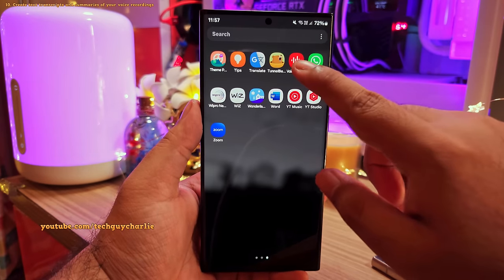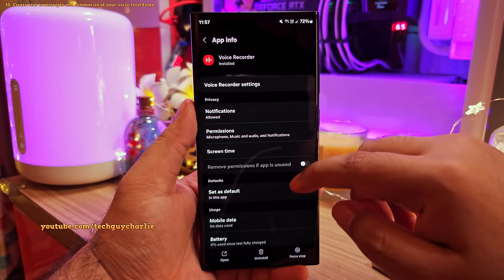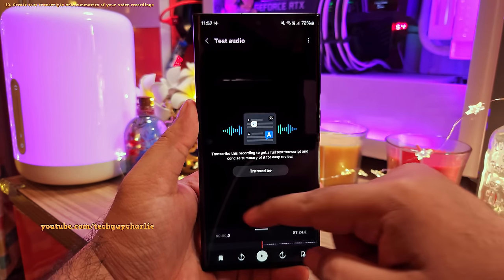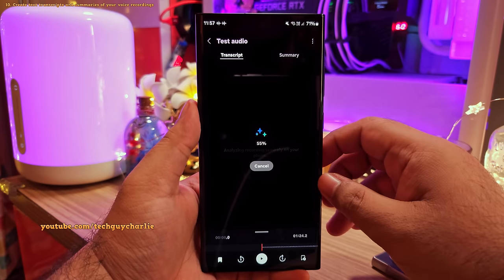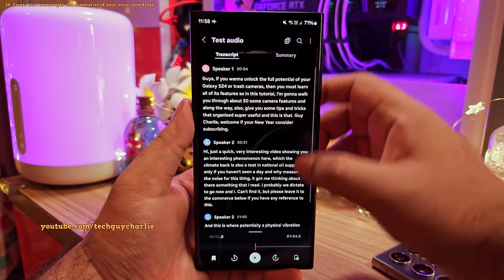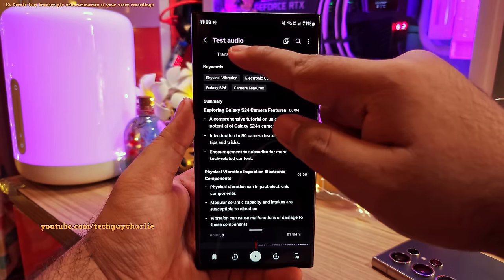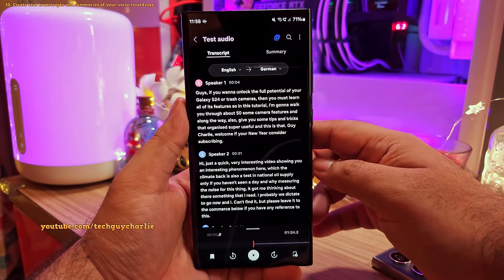The audio recorder has also got a significant upgrade — this is the built-in Samsung voice recorder, which you can download from the Galaxy Store if it's not on your phone. When you record or open a previously recorded audio, you now have the option to transcribe, which extracts the text from your audio. This feature is smart enough to recognize different speakers. You can also view an AI-generated summary of your transcribed audio and translate the summary or entire transcript into any language.